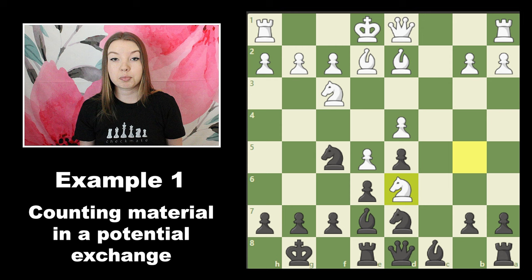At a very basic level, calculation is simply a matter of counting. If you want to move a piece to a square where it is being attacked by an opponent's piece, you need to be able to calculate far enough to make sure that you're not going to be losing material in that exchange of pieces if it does happen.